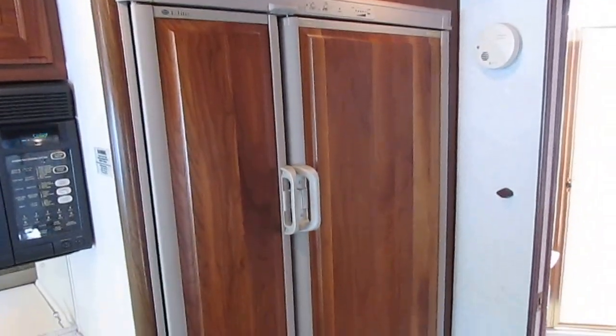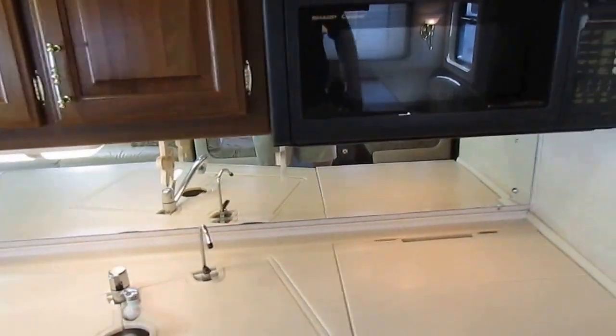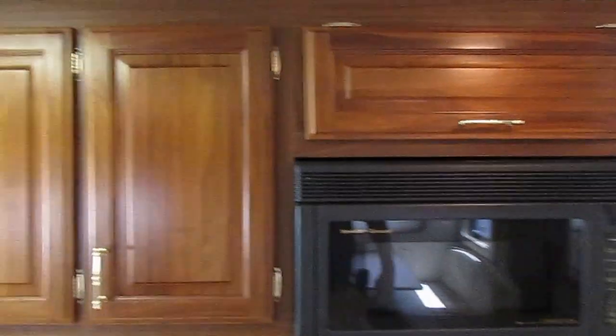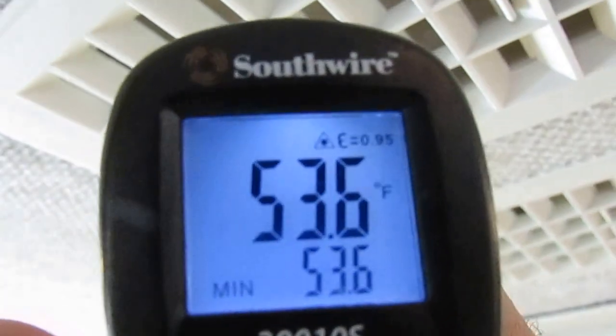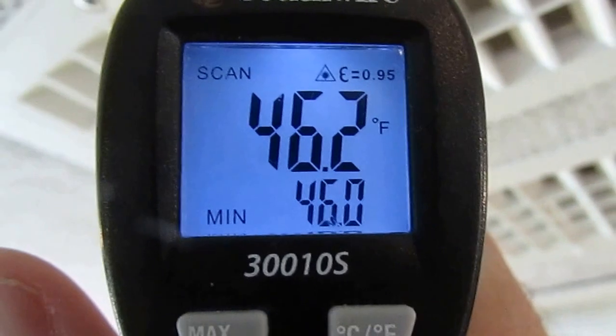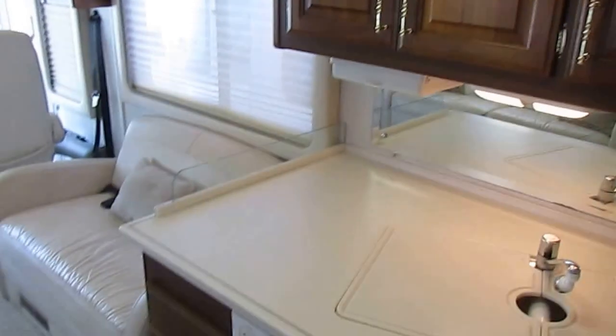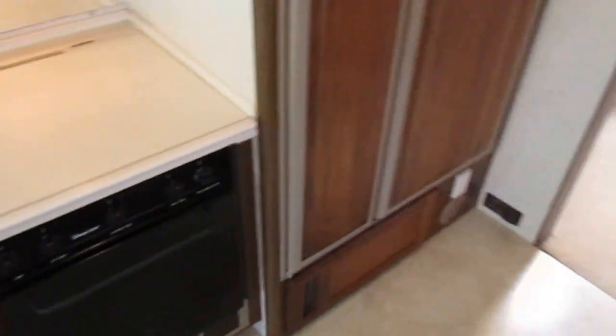Side-by-side refrigerator freezer — it's ice cold, a two-way that runs off LP or electric. It's got double ducted roof airs and they're both ice cold. I haven't had them on very long, but I've got my thermometer with me. We're blowing under 50 degrees and I haven't had them on but maybe 20 to 30 minutes. I don't think keeping this thing cool is going to be a problem at all. The vents have an easy open and close, so if somebody's cold you can turn those vents off without losing air to the rest of the RV.